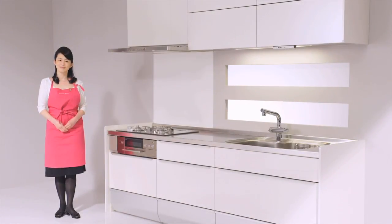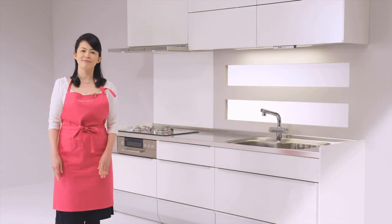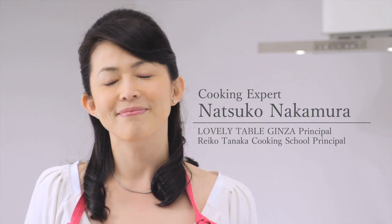With us to try the new Clean Lady is well-known cooking expert Natsuko Nakamura. Hello! I use Cleanup's kitchen at my own home, so today I'm looking forward to seeing the new Clean Lady. I'll be wearing this camera to show you my viewpoint.